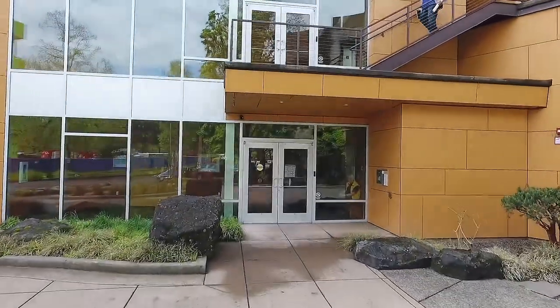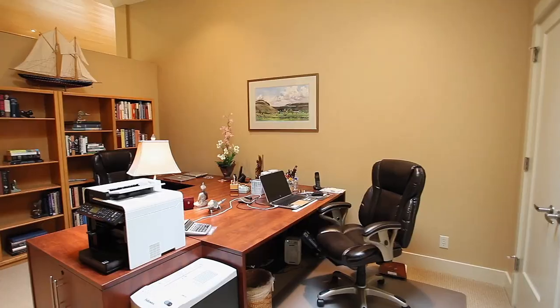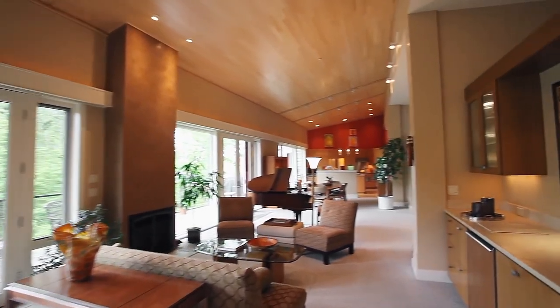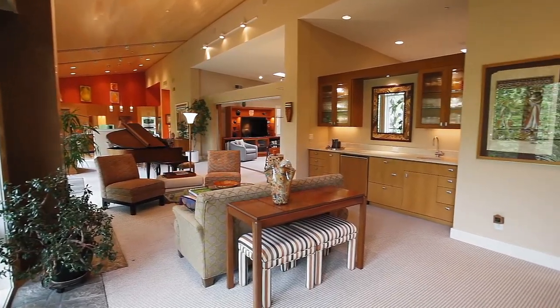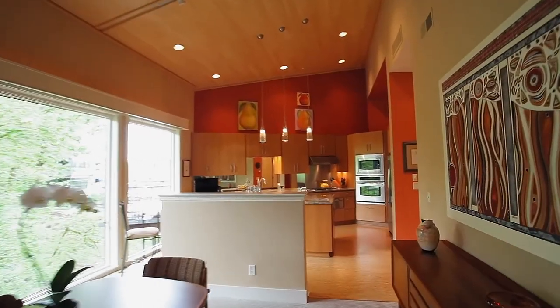Enter this third floor home and you'll discover a masterfully crafted interior. You'll find an inviting open concept floor plan with walls of windows bringing in the beauty of the outdoors. It's thoughtfully designed with both formal and informal spaces to gather with friends and family.